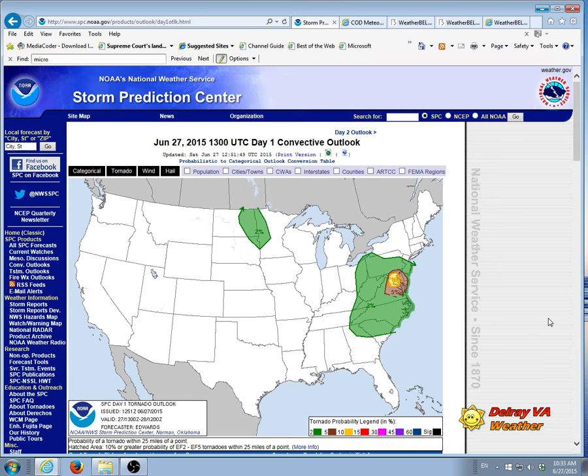This is an intermediate update, June the 27th, about 10:30 a.m. Things have really changed over the last hour.